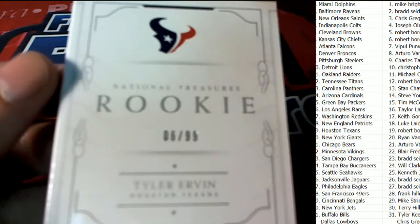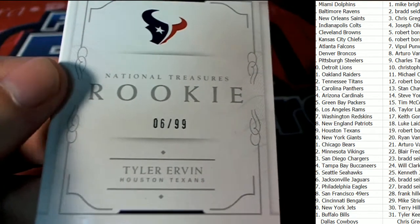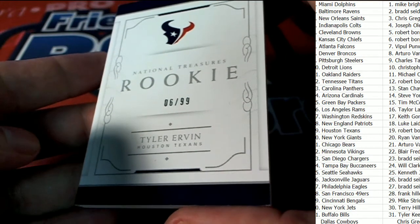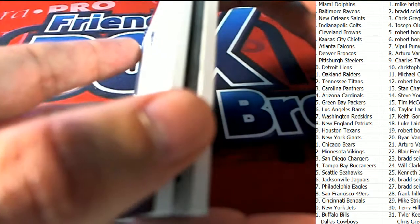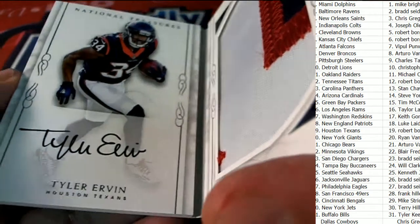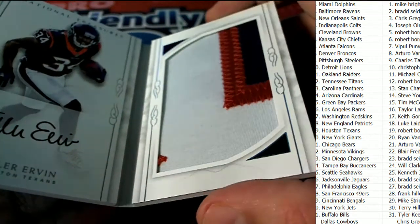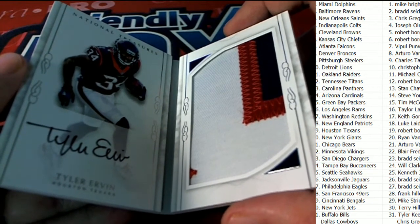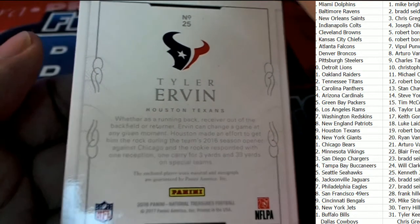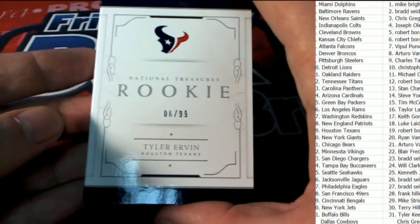And now the next item — it is a book, it is a rookie. Tyler Irvin, Tyler Irvin, Houston Texans. Nice hit. We're going to look at the book. I want to congratulate Robert B. Oh my, nice on-card auto in this book coming out of here. What a great item — this is treasure in NT Football. Big hit. Nice hit for you, congratulations in the break. Tyler — I'm sorry, Robert B. with Houston in the break.